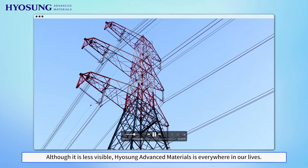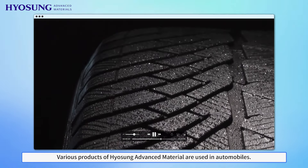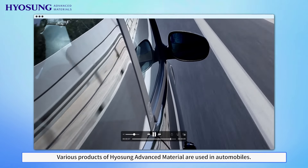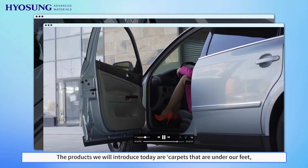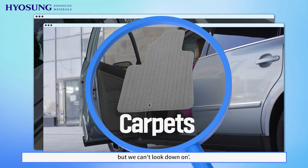Although it is less visible, Yosung Advanced Materials is everywhere in our lives. Various products of Yosung Advanced Materials are used in automobiles. The products we will introduce today are carpets that are under our feet but we can't look down on.